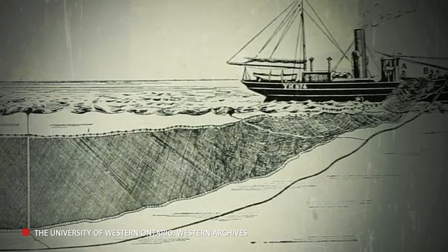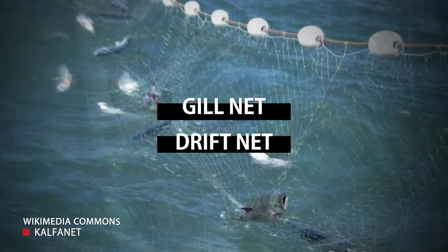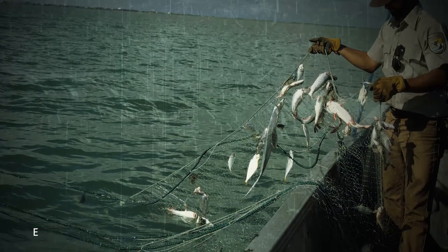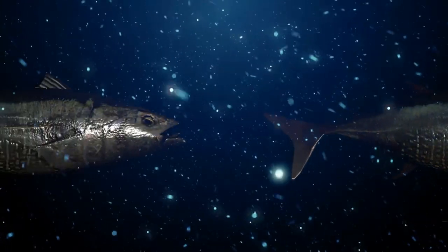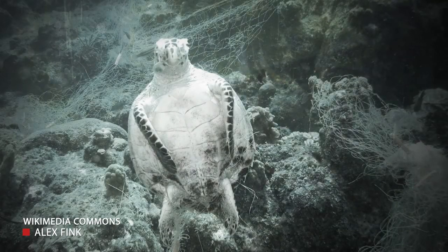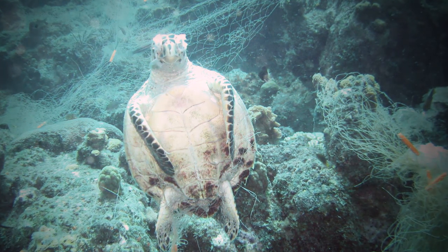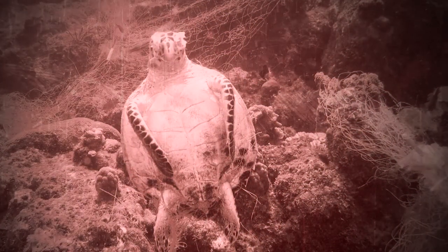The absolute worst type of net is the gill net, also known as the drift net. It is essentially a wall of mesh with holes roughly the size of certain fish's heads. Some float just below the water's surface, and others are placed near the seabed. Once a fish swims into the wall, its head gets caught by the gills. Wiggling will only trap it even more. Animals who are lucky enough to escape from gill nets end up dragging the gear with them, and eventually may die of extreme fatigue or infection from their wounds. Gill nets are so detrimental to marine life, they have been banned from international waters by the UN.